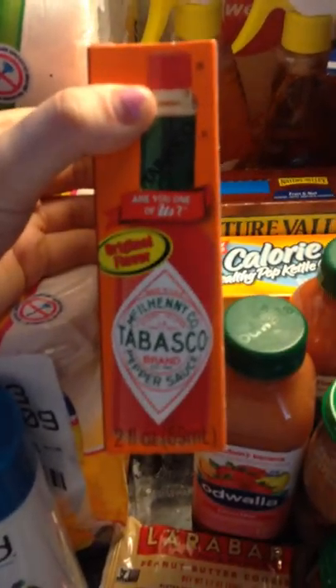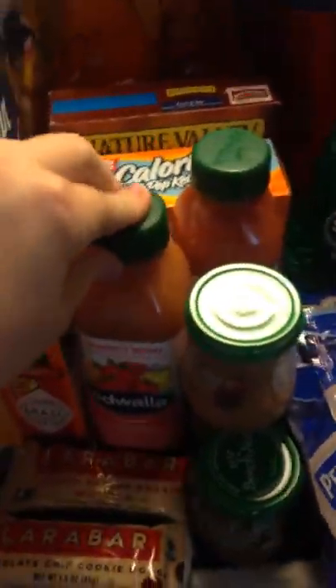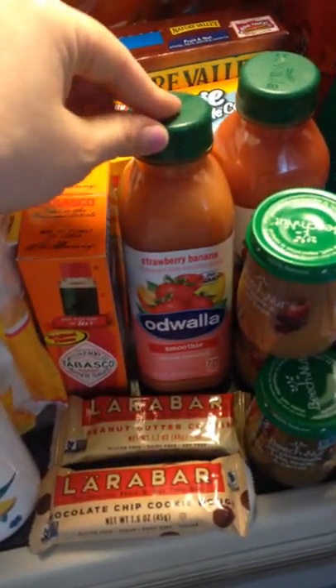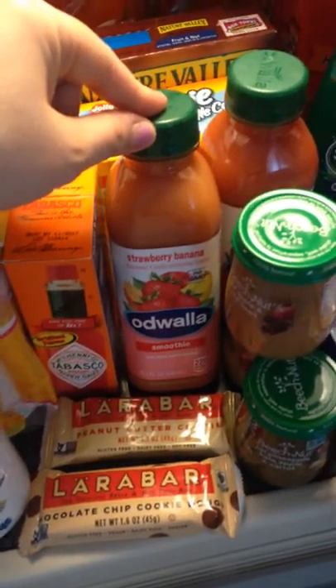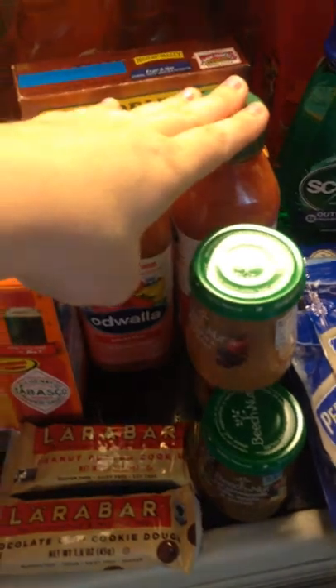Then these Tabasco sauces — I had a $0.50 off each coupon, and they doubled to $1.00 off. These Odwallas are an amazingly good deal. They're on sale for $2.50 each, there's a coupon on coupons.com for $0.75 off each one, and it doubles to $1.50, making these only $1.00 each.